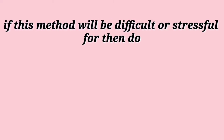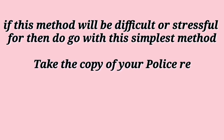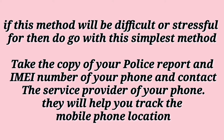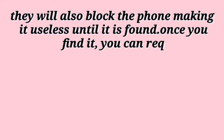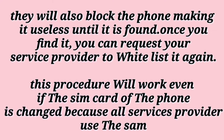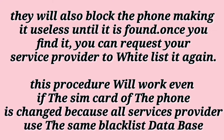If that method is going to be difficult or stressful for you, here is the simplest method. Take a copy of your police report and the IMEI number of your phone and contact the service provider of your phone. They will help you track the mobile phone location, and they will also block the mobile phone, making it useless until it is found. Once you find it, you can request your service provider to whitelist it again. This procedure will work even if the SIM card of the phone is changed, because all service providers use the same blacklist database.